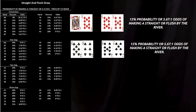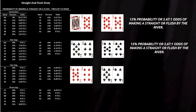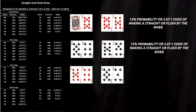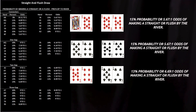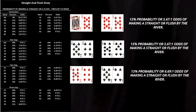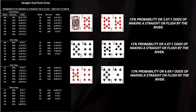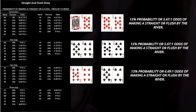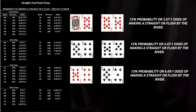With two-gap suited hands like 9-6 or 8-5, you lose another entire straight combination, leaving you only two ways to make a straight. Now you're down to roughly a 13% probability, or 6.69 to 1 odds, of completing either draw. The flush chance remains constant, but your straight equity keeps shrinking, and that's where many players overestimate their combo draws. The gaps don't just affect the straight — they reduce your total combo strength.